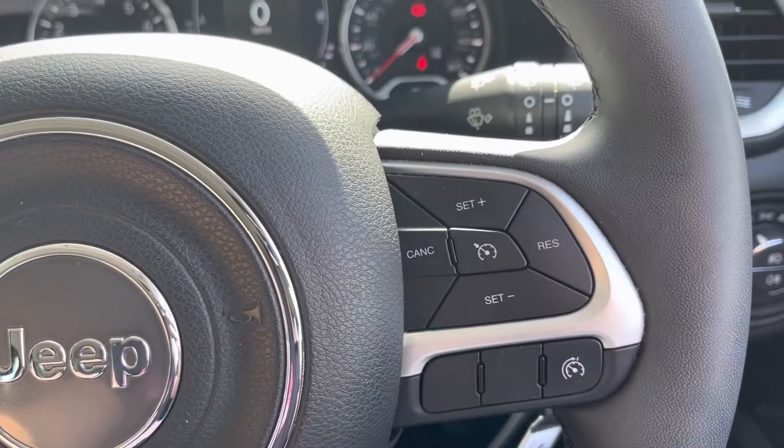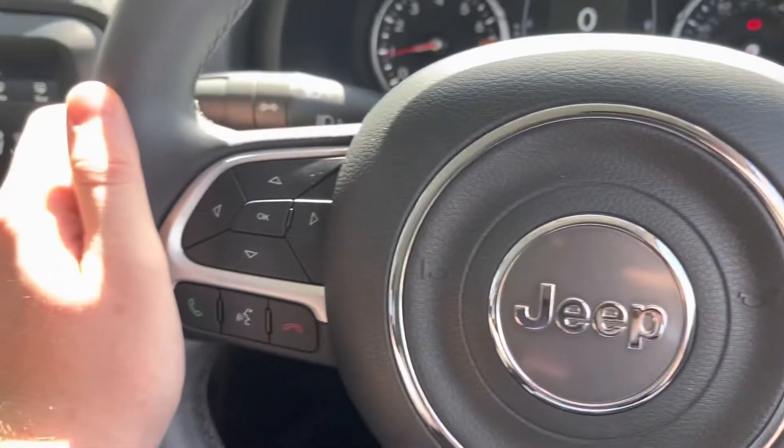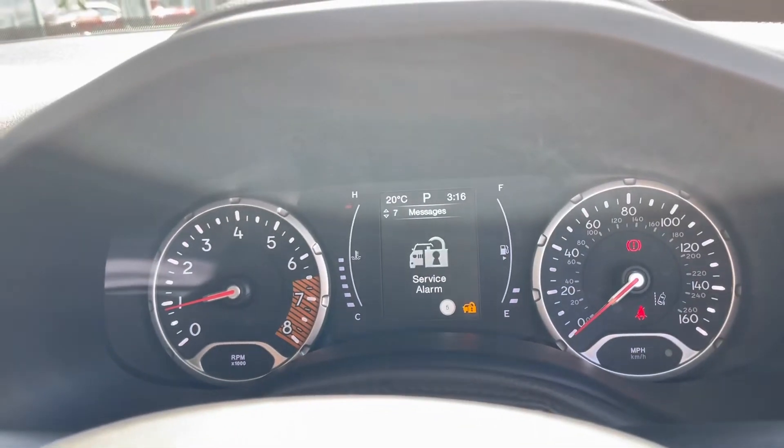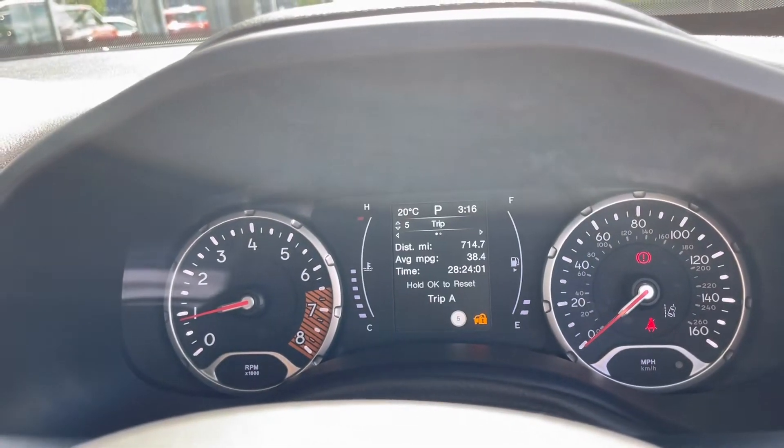You've got steering wheel mounted controls both on the right and the left, with cruise control which makes those longer motorway journeys a lot more relaxing. There's also a trip computer in the middle of your two dials, which you can flick through and even change radio stations from.